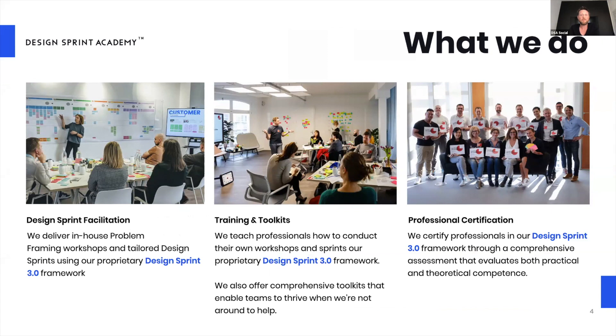We also train people and help them build and scale their own innovation capabilities by running design sprints, problem framing, and other workshops. We provide all of the necessary tools and support for teams to thrive, and we also offer certification in the Design Sprint 3.0 methodology — covering both theoretical and practical competences.